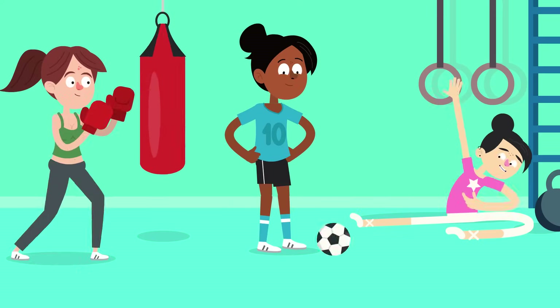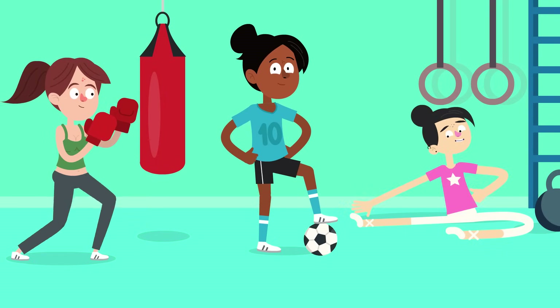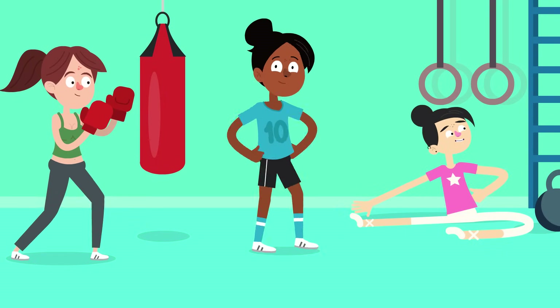Wow! Our bodies are pretty amazing! Don't forget to take good care of yours so you can stay healthy and happy.